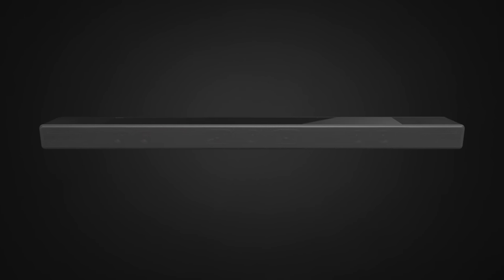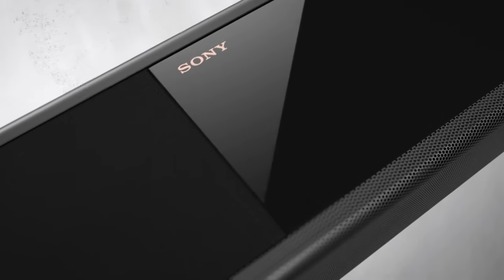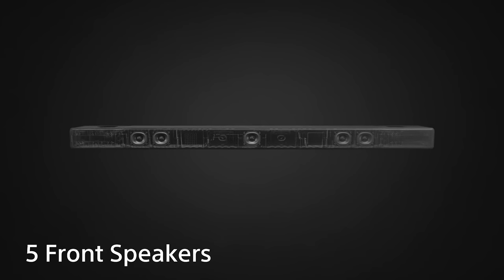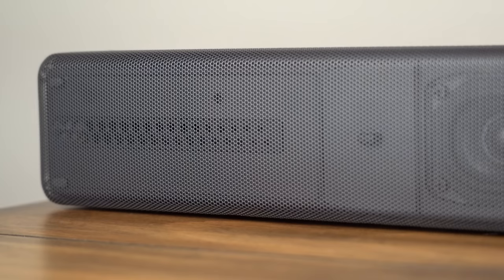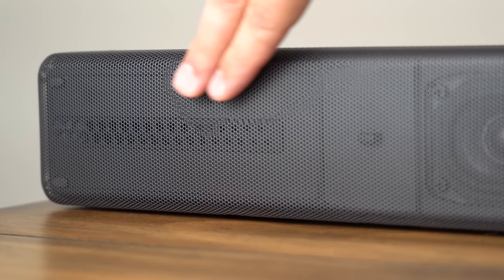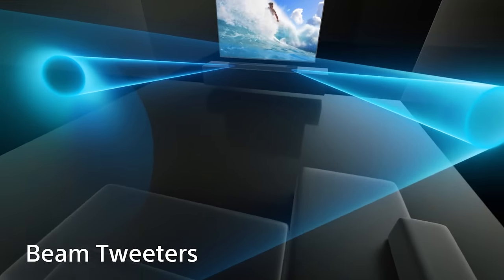The HT-A7000 is replacing the long-standing and legendary HT-ST5000, so it has some pretty big shoes to fill. The new HT-A7000 is a 7.1.2 soundbar with many improvements, starting with Sony's exclusive X-Balanced speaker type throughout the bar to give you better clarity and less distortion at higher volumes, plus side beam tweeters for an ultra-wide soundstage to fill the room with more immersion.